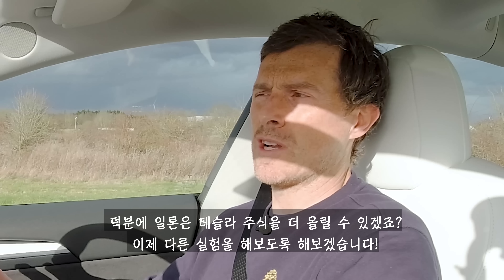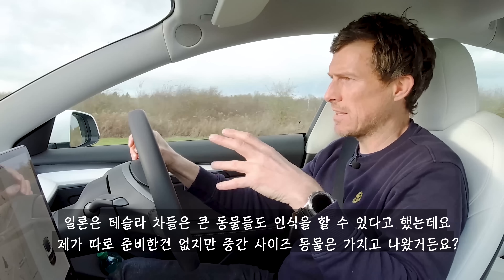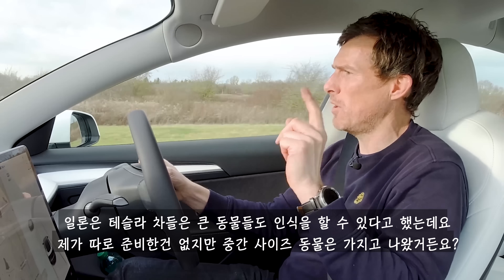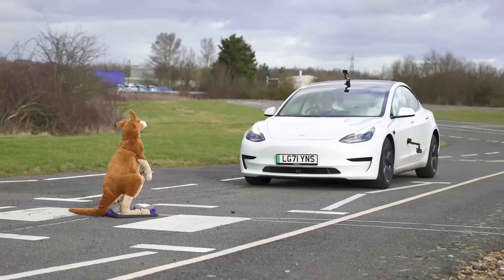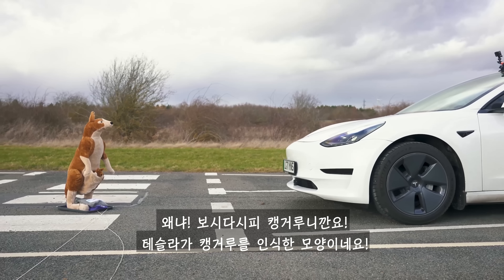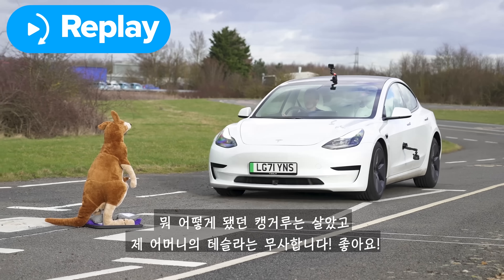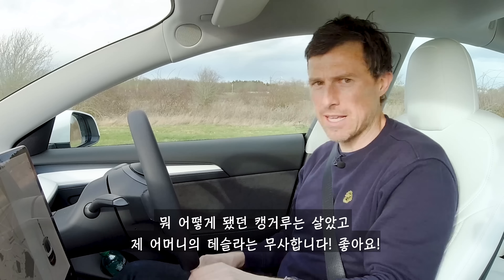Let's try crashing into something else. Elon Musk has gone on record to say the Tesla safety system can spot certain large animals. I don't have any available today but I do have a medium-sized animal — one that's applicable to our Australian viewers — because it is a kangaroo. And it looks like the Tesla spotted the kangaroo, although it seems to be identifying it as a human. Either way, kangaroo lives and my mum's Tesla hasn't been damaged, so that's good.